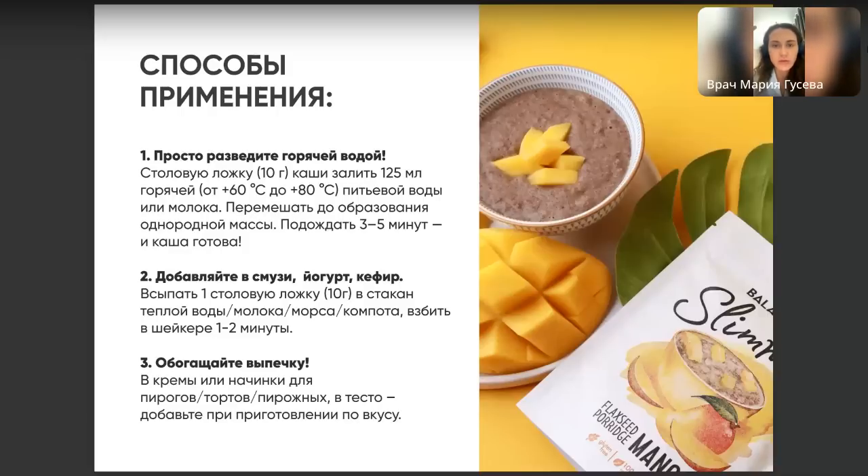Запись будет выложена на YouTube. Кормящим мамам можно, но проконсультируйтесь с лечащим врачом. Не закрепит ли стул? Нет, не закрепит — рис не на первом месте в составе, на первом месте лён. Если вы будете пить достаточное количество воды — из расчёта 30 мл на 1 кг веса, примерно полтора-два литра, — стул не закрепит. Это не лекарство — можно принимать, как удобно. Это просто еда и пищевой продукт.